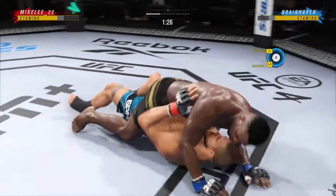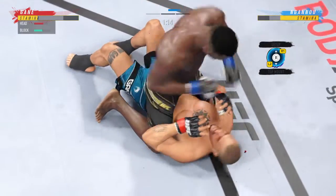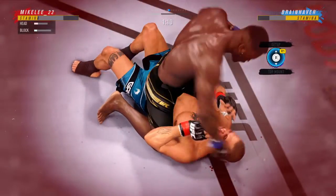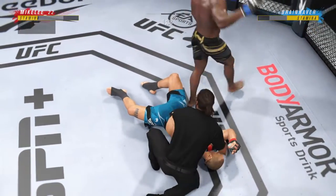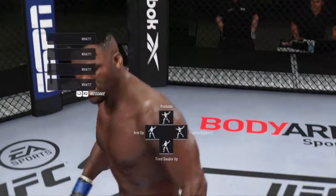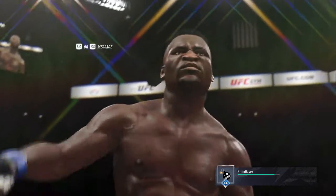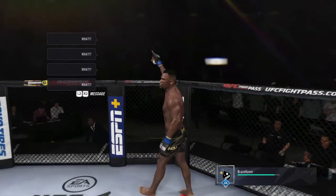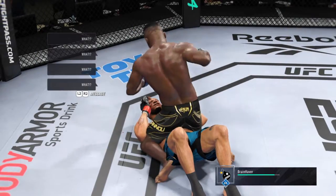Bottom fighter here may be looking to hip escape, and Connors has got full mount now. Posturing up, and now the damage is about to start. Look at him jumping in — that is it! And there comes the stoppage! Beautiful shot to end the fight right there. It couldn't have landed much more flush than it did, and I'm not even sure the opponent saw it coming. Near-perfect execution on the strike that ultimately results in the KO here tonight.